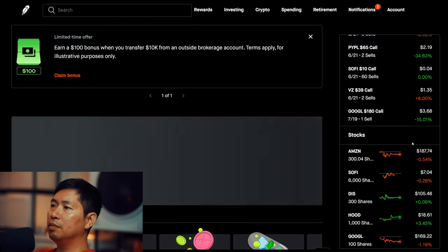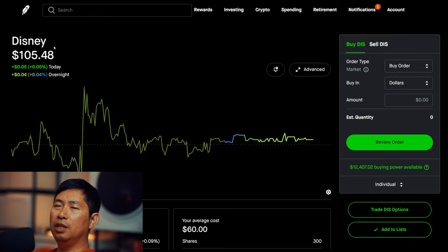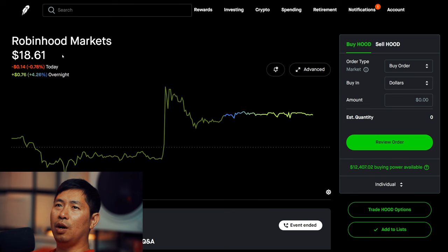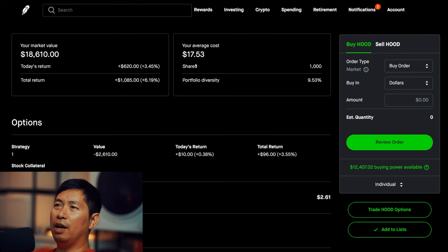I have 300 shares of Disney. Disney is at $105.48. My average cost: $60. Total return: $13,644. I have 1,000 shares of Robinhood. Robinhood is at $18.61. My average cost: $17.53. Total return: $1,085.